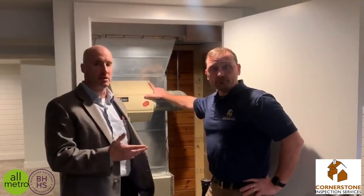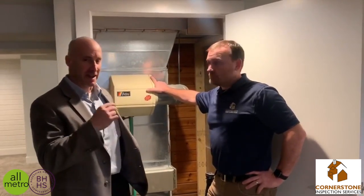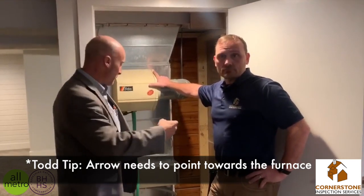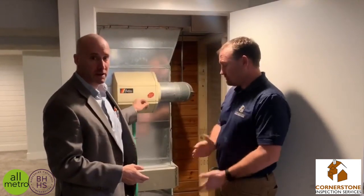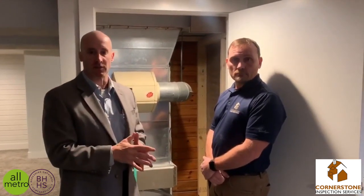That's actually great information. I always like to point out the arrow on the filter because everybody generally thinks the arrow is supposed to go back out through your ductwork. Like Chad said, the arrow needs to point towards the furnace. And back to the humidifier — it keeps your skin more moist, it'll keep nosebleeds down, and walking across the carpet and touching doorknobs, it'll keep those static shocks down.